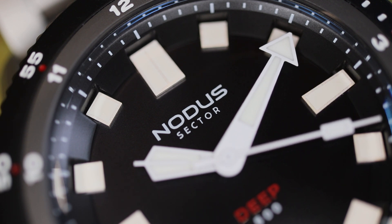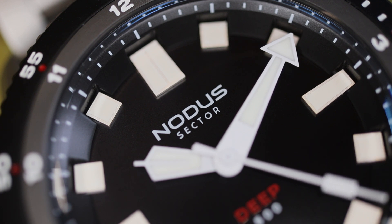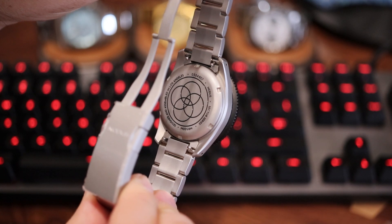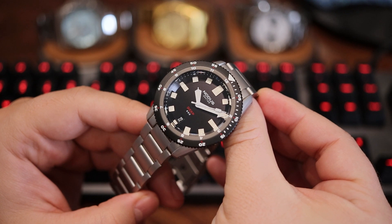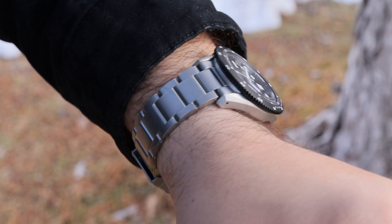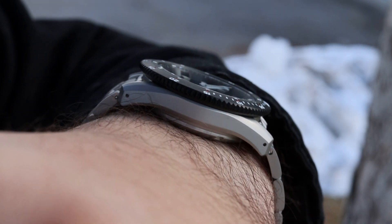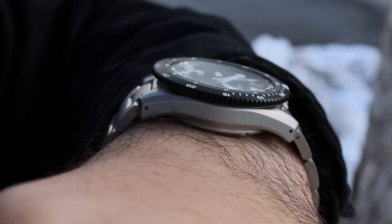The movement is a Seiko-made NH35 that Notice regulates to tighter tolerances than stock. These Sector Deep models will be accurate to plus or minus 10 seconds per day — a significant improvement over the unimpressive stock specs from Seiko. There is also the inclusion of anti-magnetic properties, with resistance to a threshold of 4,800 amperes per meter, meeting ISO 764 anti-magnetic standards.